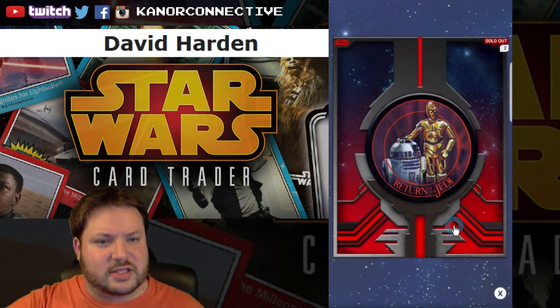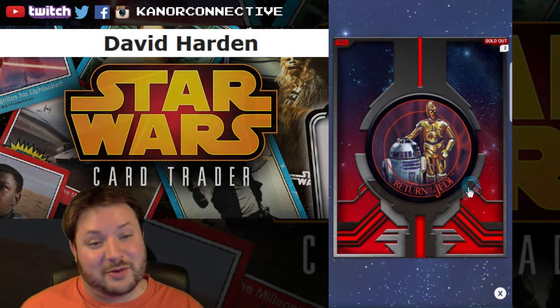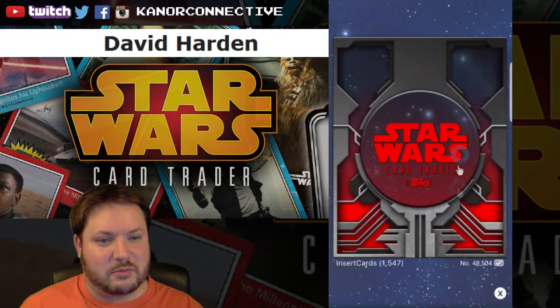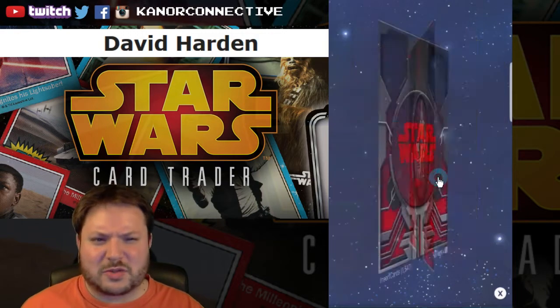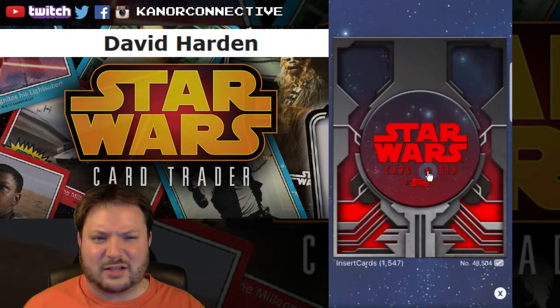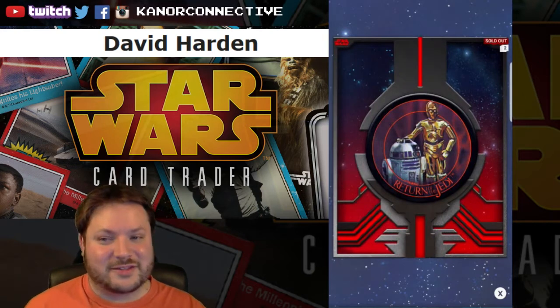Next up we had — I don't remember exactly, it wasn't Droids — but anyway this is the 3PO and R2 card, the red and blue variant. Pretty rare, only 1547 on the card count. This one was hard to figure out what the variant was because it had a similar background and you had to look at the text to tell exactly.